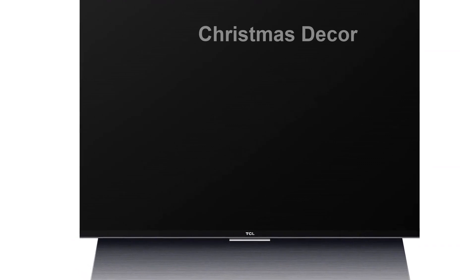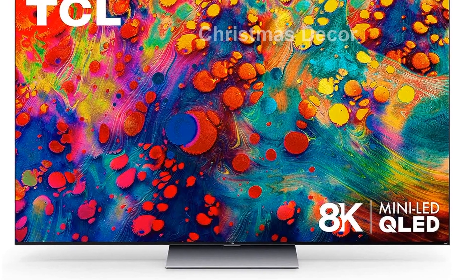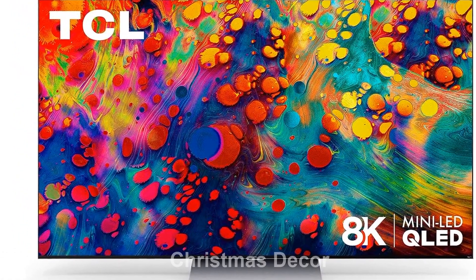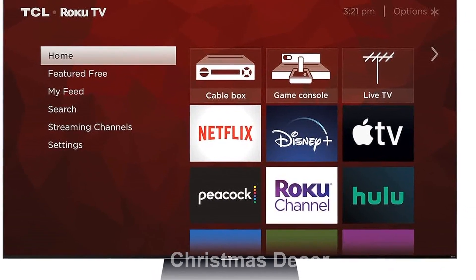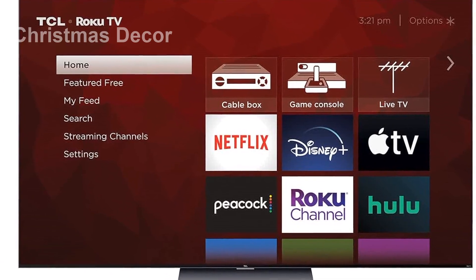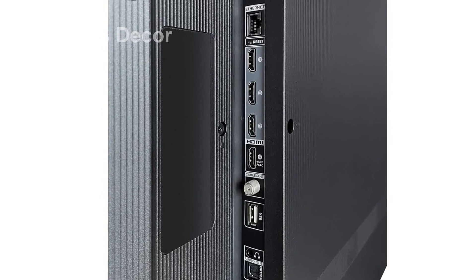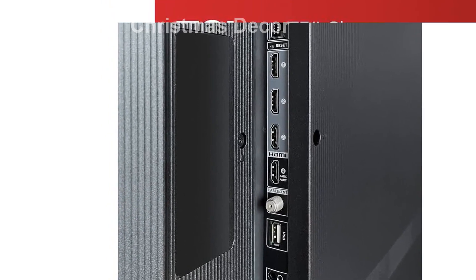Immerse yourself in a superior TV experience with the TCL 6 Series Roku TV. Its bold, brushed metal design complements the brilliant 8K HDR and Mini LED technology. Enjoy easy voice control and access to thousands of streaming channels through the Roku platform. With additional features like variable refresh rate and auto game mode, you can enjoy the smoothest action and an optimized gaming experience. Take control of your entertainment with the super simple remote and elevate your viewing experience with the TCL 75-inch 6 Series TV.